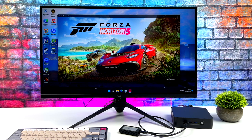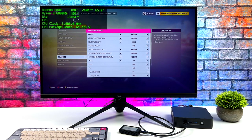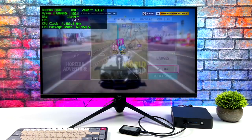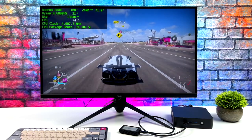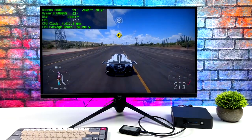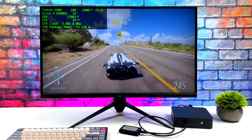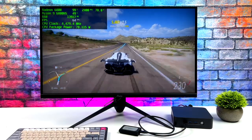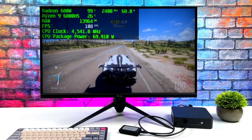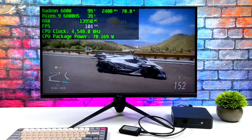The 680M is a very impressive GPU and let's jump right into some gaming. First up we've got Forza Horizon 5 at 1080p medium preset with the resolution scale set to ultra quality and vsync off. With that resolution scale I personally don't notice a downgrade in image quality and we can get an average of 75 fps. Dropping to 720p with the other settings the same, we can get over 100 fps on average — amazing performance out of this little setup.